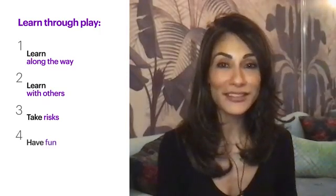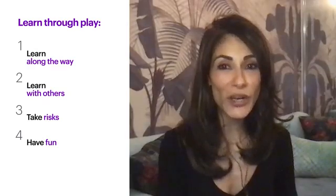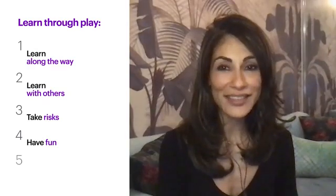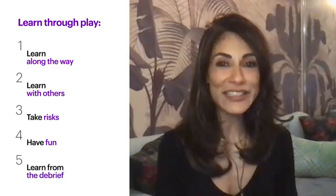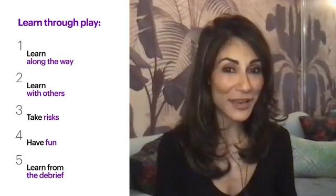Three: take risks and celebrate what you learn through failure — often that's where the best lessons are learned. Four: have fun, let go of any hesitancies, and enjoy learning through play. And five: actively learn during a debrief. Still don't believe games make great learning? Let's ask our expert about the science behind playable learning.